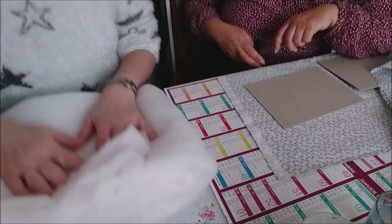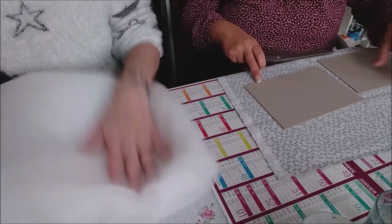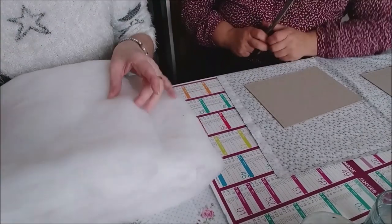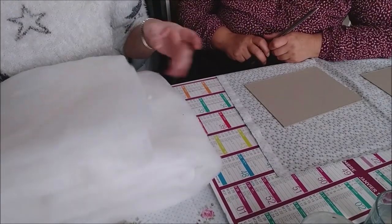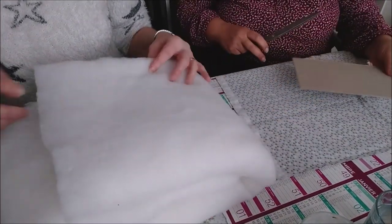On va attaquer. Pour que vous nous voyez, je vais faire comme d'habitude, je bascule le téléphone pour que vous voyez nos petites mimines travailler. Allez, on va démarrer. Sylvie, elle va mettre du molleton sur son couvercle. Moi je ne vais pas en mettre là pour le... je vais voir. Moi, comme d'hab, je fais à l'arrache.